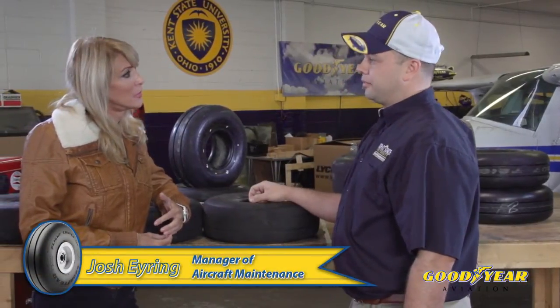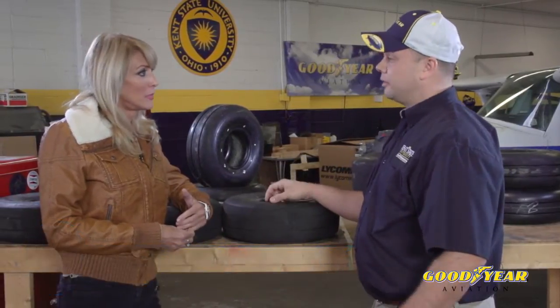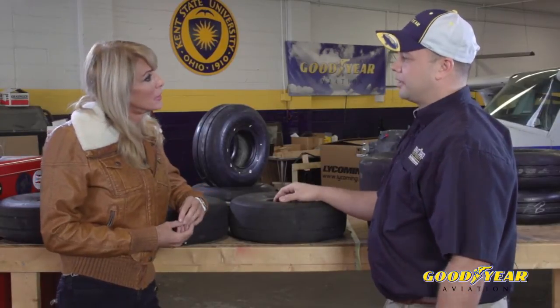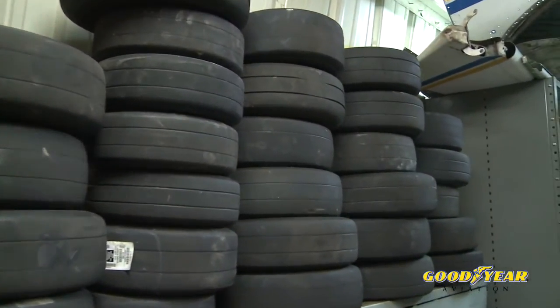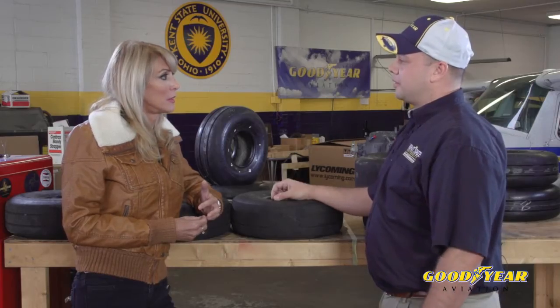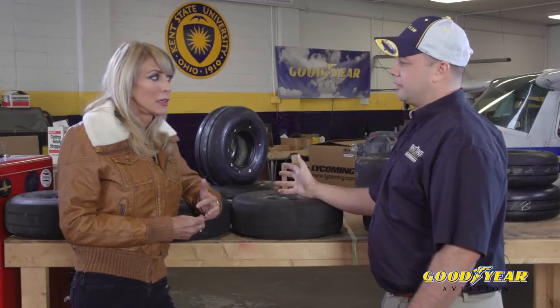Most fleet operators and flight schools think their tires are going to flat spot before they wear out, so they tend to go with the cheapest tire. However, here at Kent State University we found that to be false economy. If you look at the tire scrap pile at most flight schools, you'll find that those flat spotted tires were almost worn out anyway. As long as the flat spot doesn't go below the base of the wear groove and there's no cord fabric showing, the tire is serviceable.